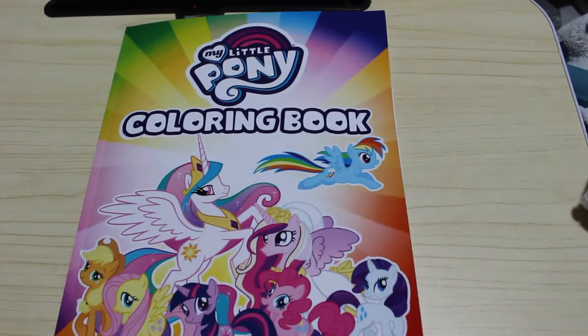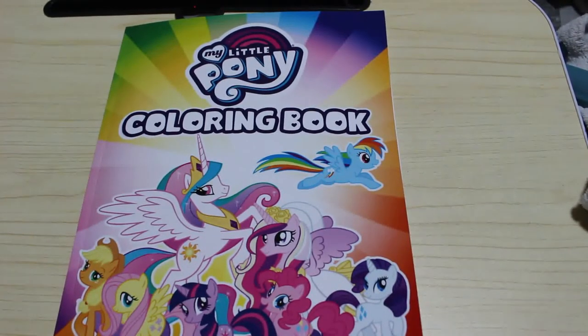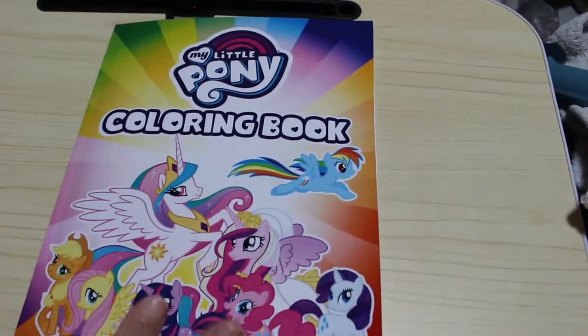Hi everyone, it's Andrea and welcome back to the channel. I'm going to do a flip through of this My Little Pony colouring book. A while back I bought Jennifer a My Little Pony colouring sticker book from Lidl's and I was like, why didn't I buy myself one? It's so cute. So I went on to Amazon and bought this My Little Pony colouring book, and it actually sent me two, so Jennifer got very lucky and got one as well.